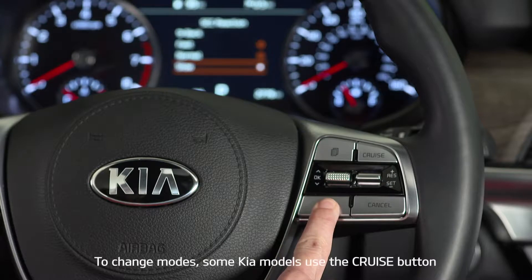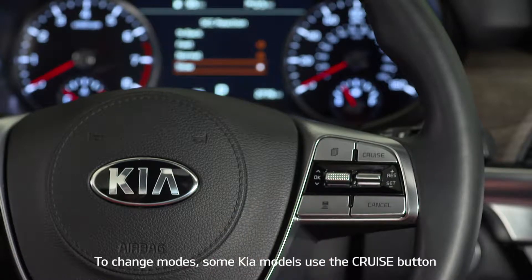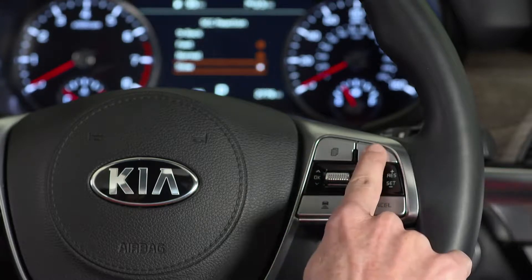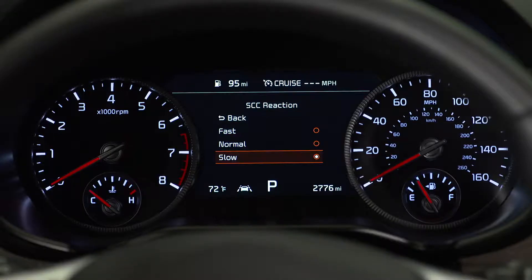You can also change from smart cruise control to standard cruise control by pressing and holding the vehicle distance button or the cruise button — SCC must not be activated to change modes. Then press and hold the cruise button again to return to smart cruise control.